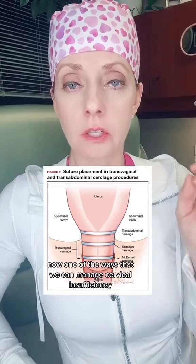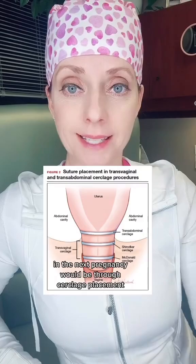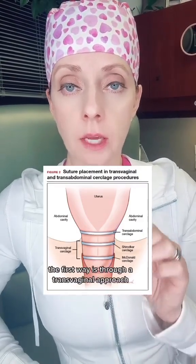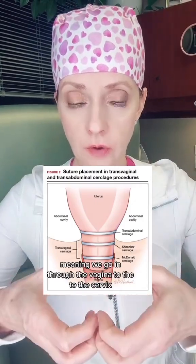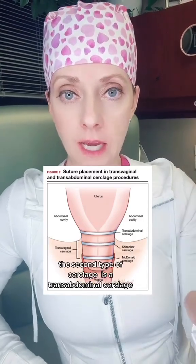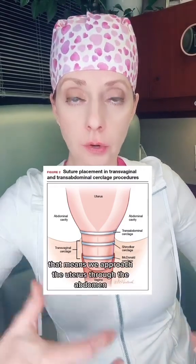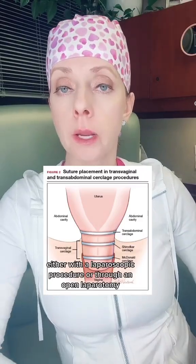One of the ways we can manage cervical insufficiency in the next pregnancy is through cerclage placement. Cerclages can be placed one of two ways. The first is through a transvaginal approach, going in through the vagina to the cervix, where we can place either a McDonald's cerclage or a Shirodkar cerclage. The second type is a transabdominal cerclage, approaching the uterus through the abdomen either laparoscopically or through an open laparotomy.